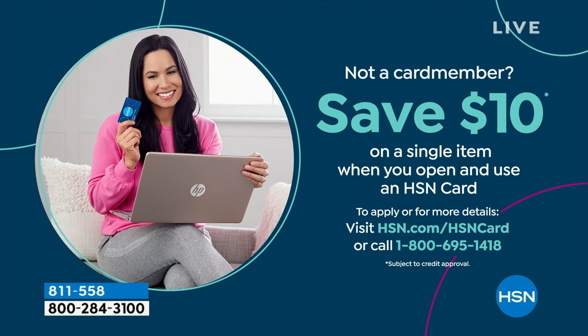That is already a rock-bottom low price for the week, but I can save you an extra $10. You can apply for the HSN credit card, get great VIP benefits throughout the year, and get an extra $10 off any item you want to pick up.